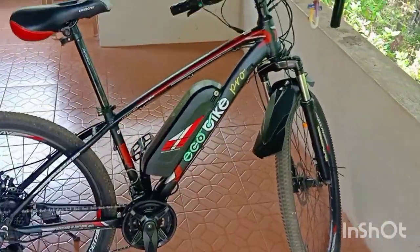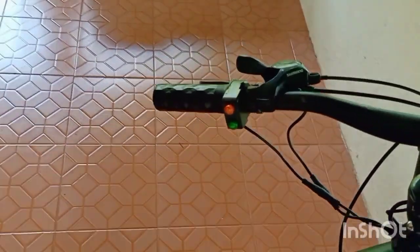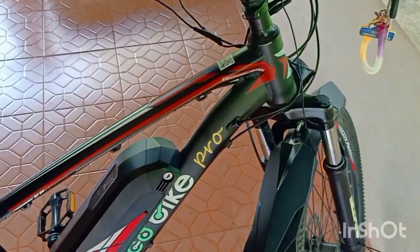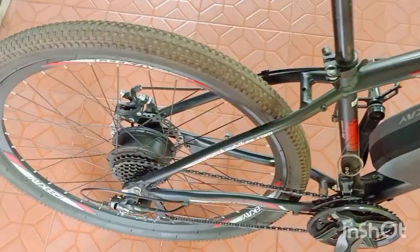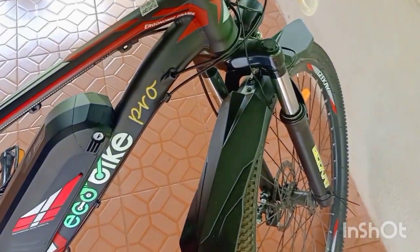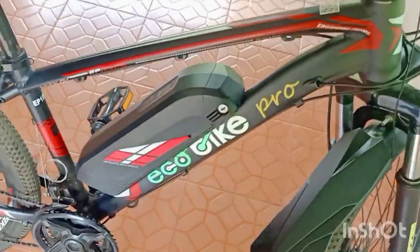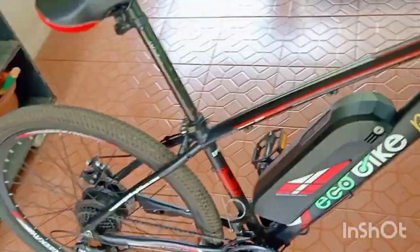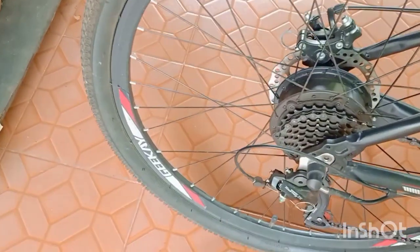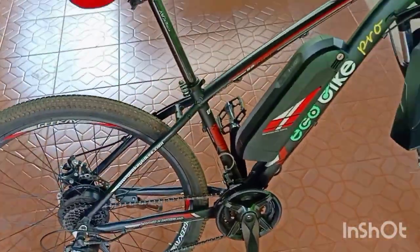Coming to the pros first. The first pro is excellent build quality. The alloy frame, the matte finish paint, and the stickers are of excellent build quality. I have experienced during rides that it is very sturdy and does not wobble much. There are also dual disc brakes which is a very big added advantage, and the pedal is a metal pedal which also makes it very sturdy. The stickers and graphics are excellent. The cycle is available in two graphic sticker variants — one is red, the other is green. The 25.5 inch Ralson wheels are also of good quality and it is an alloy wheel.